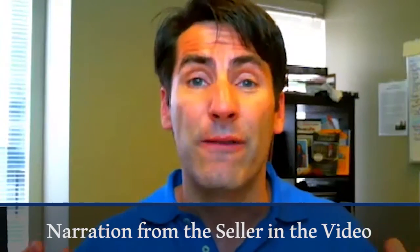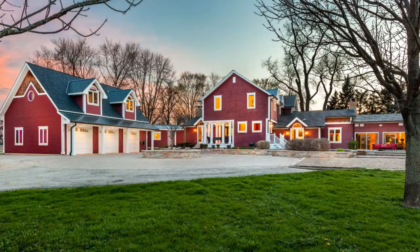The first property that we're talking about is a farmhouse. Farmhouses are very in right now. This house has got a barn, and the seller has over $2 million into the property. It's a home in Woodstock, Illinois — you're going to want to take a look at it. There's a twilight still photo included. This property is amazing.